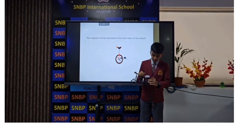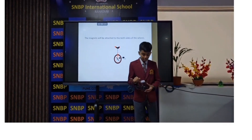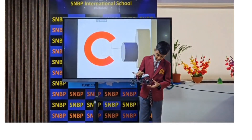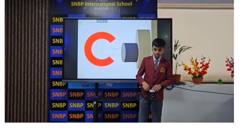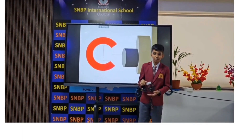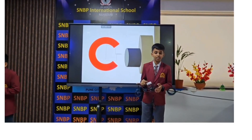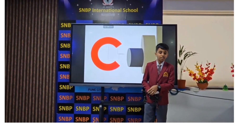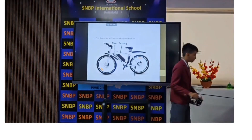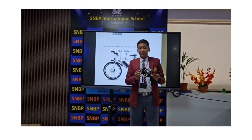Second, Copper wire. The copper wire is attached here and will be rotated by the rotation of the wheel. Third, Magnet. The magnet will attract the copper wire and a magnetic field will be generated. The magnetic energy will be converted to electrical energy and will directly go to the battery. The motor will spin through the electricity given by the battery and make the ride easy.